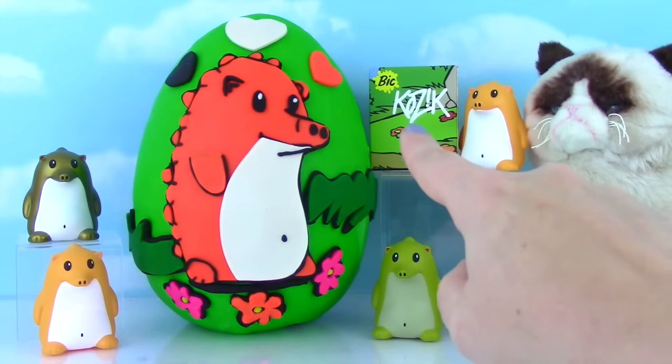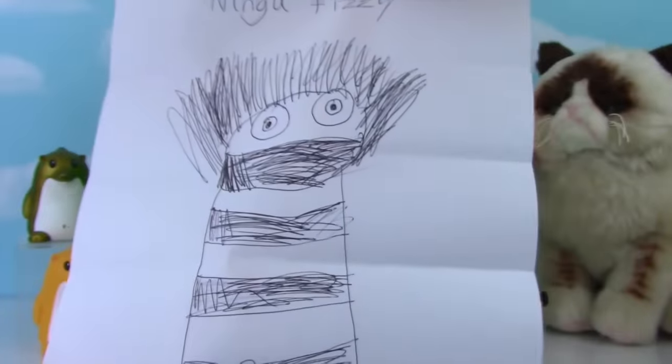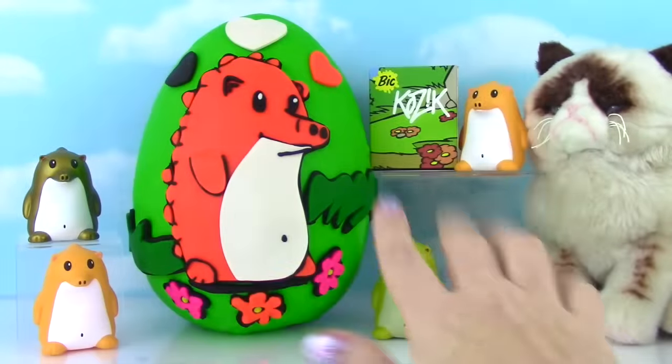Real quick before we move on to this blind box, I want to give a little thank you to Lindsey in Virginia! She sent me an awesome letter and a really cute picture of Ninja Fizzy! Oh, that is so cute! Thank you Lindsey! Time for box number 2!